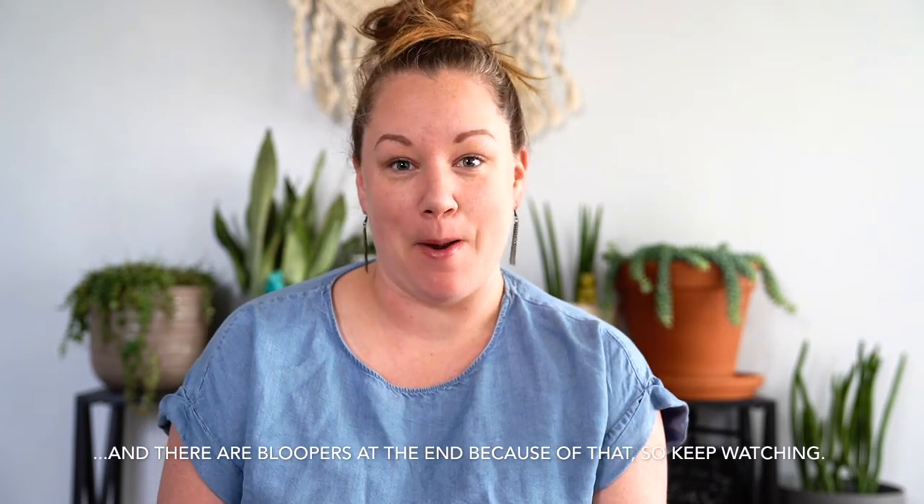Hey guys, welcome to my channel. First YouTube channel ever, so don't judge me. We are just here to talk about plants and today we are going to do a house tour of our living room.